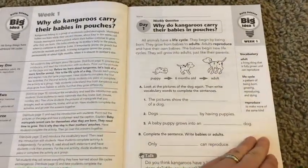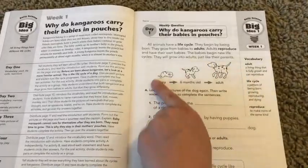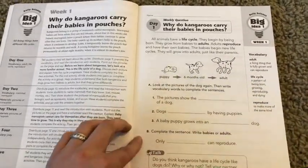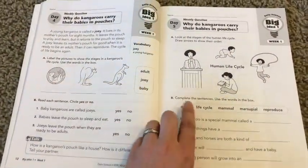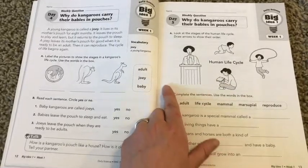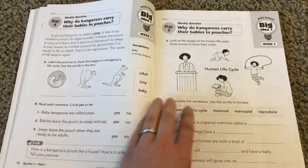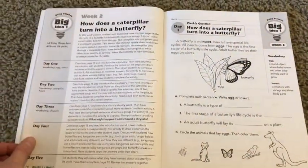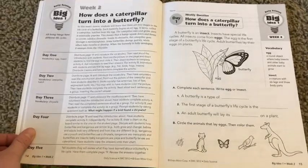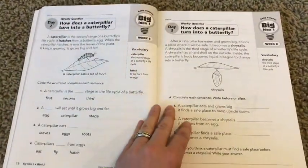Day one talks about life cycles and you answer questions. As the week develops, by day five you're talking about how the human cycle is different than the kangaroo cycle. Then you jump into week two, where you're talking about caterpillars and butterflies and how their cycle is a little bit different.